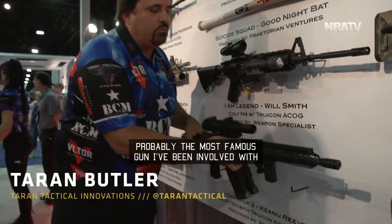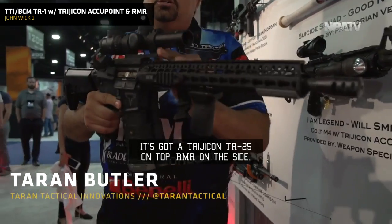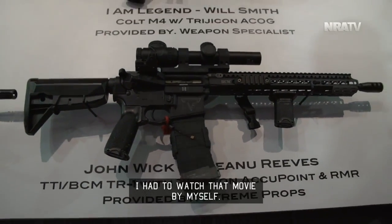Starting out, probably the most famous gun I've been involved with is this TR-1 Ultimate Ultralight AR-15. It's got a Trijicon TR-25 on top, RMR on the side. You've seen John Wick Chapter 2, you've seen the preview — it's got the KMR-BCM forearm on it. I had to watch that movie by myself.